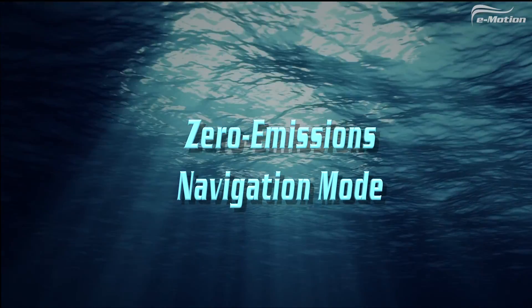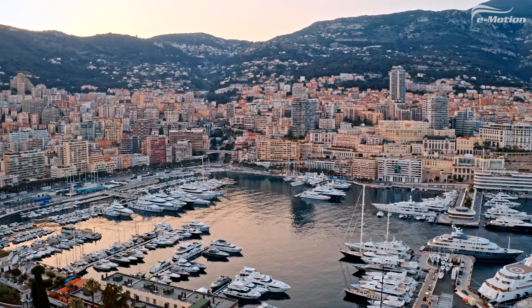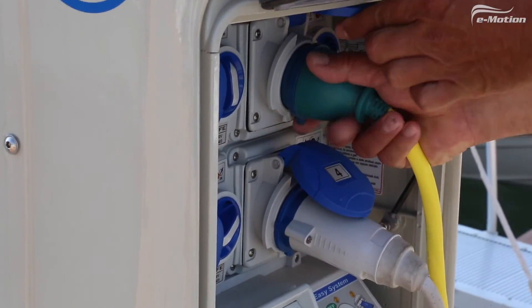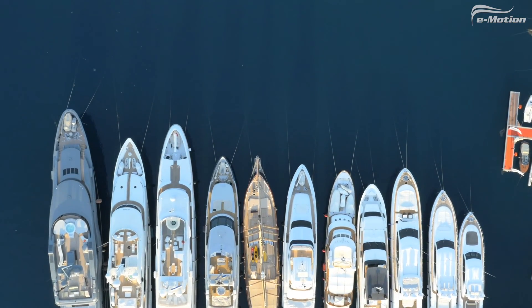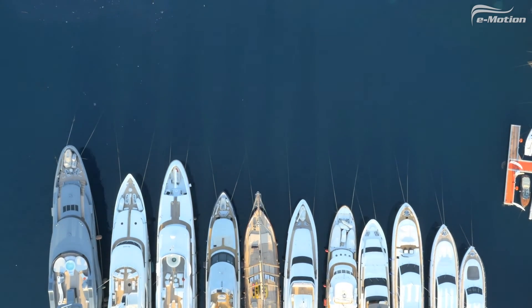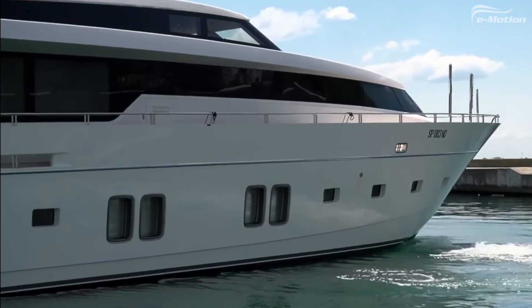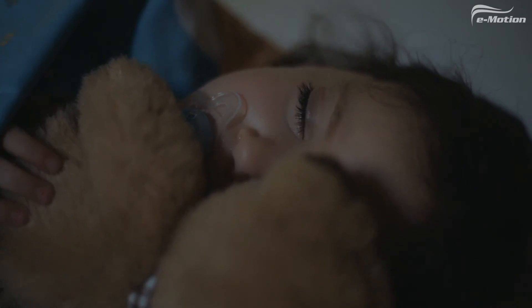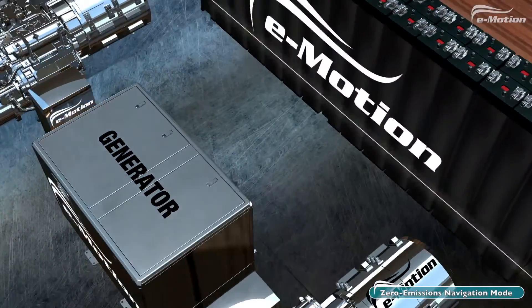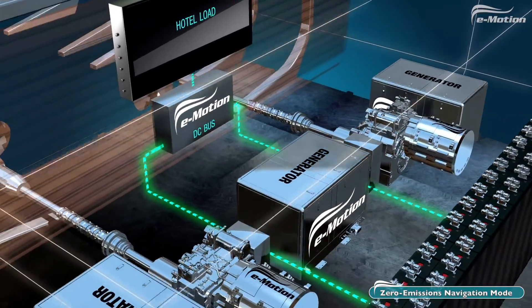Discover the Zero Emissions Navigation Mode. Enjoy navigating in Full Zero Emissions Mode. The captain removes the shore power and at a push of a button activates the electric engines. All the maneuvers of leaving the dock or bay are now carried out silently without waking guests or disturbing others in port. The energy stored in the batteries powers the electric engines, propellers, and hotel load.